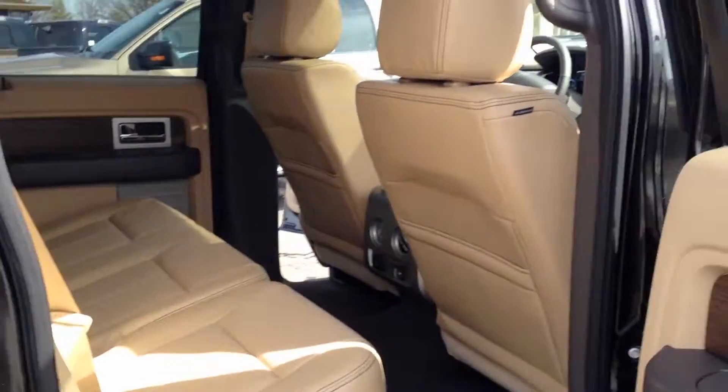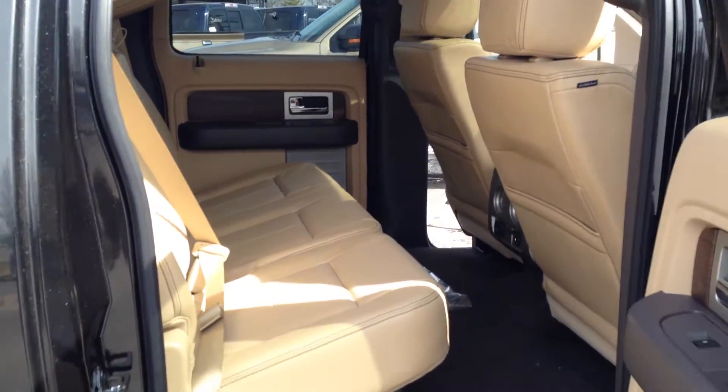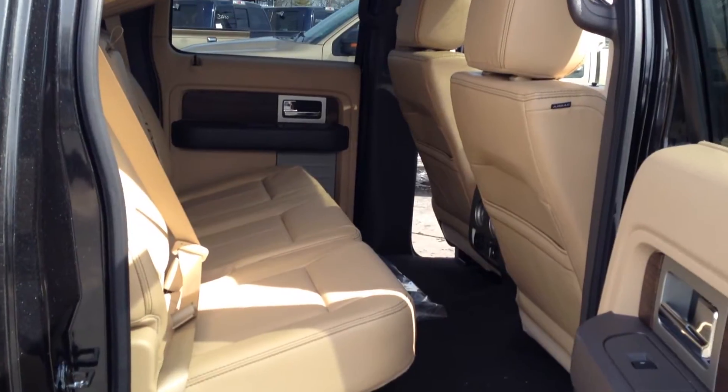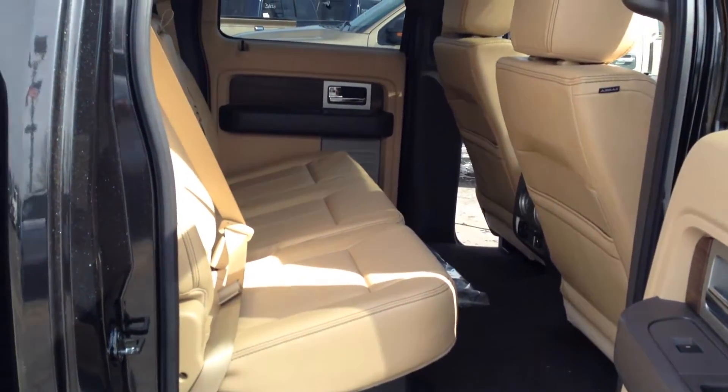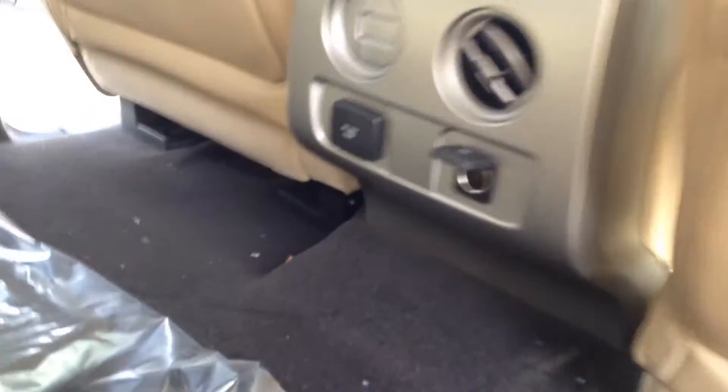When we look in the back you'll see a lot of legroom for your passengers. But this legroom can be converted into a whole lot of cargo space because these seats fold completely up. And don't forget the 110 volt power outlet so you can be sure to always stay connected.